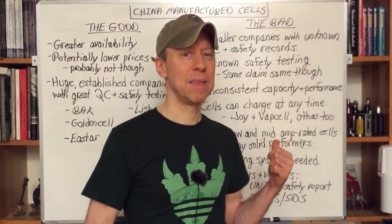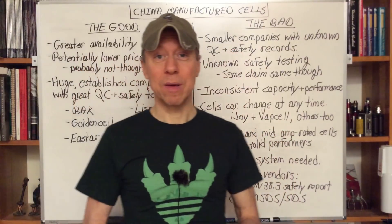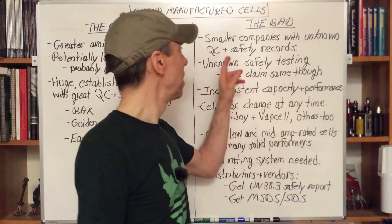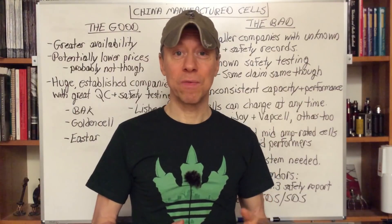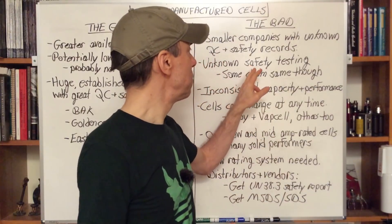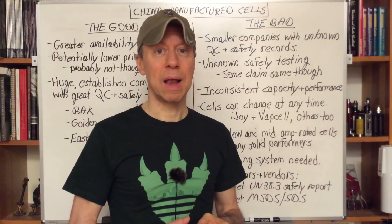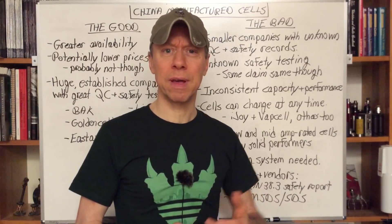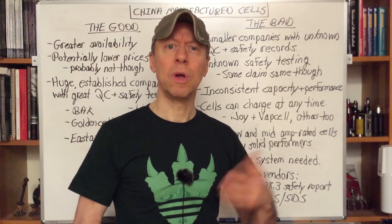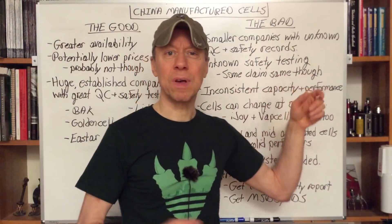That kind of leads into the bad. There are some smaller battery companies out there with unknown quality control, unknown safety records, and we don't even know if they're doing safety testing. Some of them claim safety testing, but we can't verify that — though sometimes you can. You can go to Underwriter Laboratories (UL), look up the listed number, and make sure the company names match.